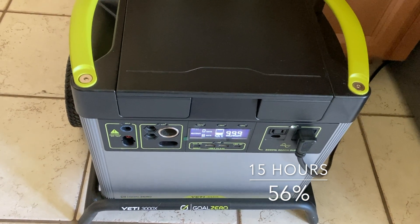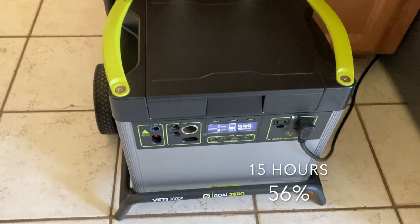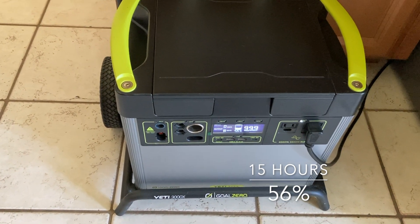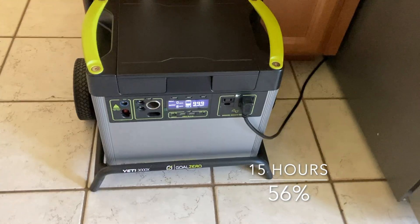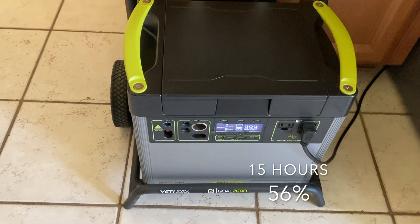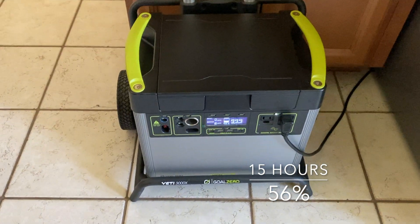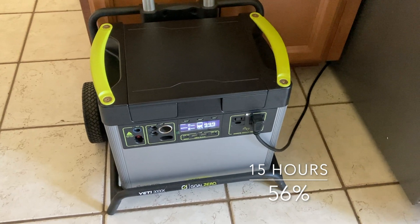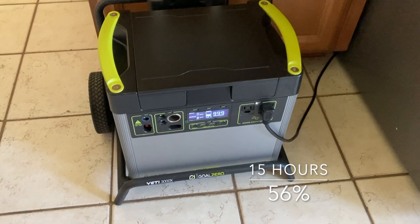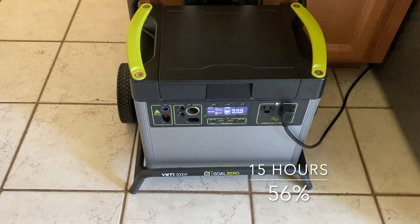I usually use gasoline generators for power outages to run the fridge, but this was really easy to deploy. I didn't have to get the gas out and start up in the middle of the night — I literally just rolled this out of the closet and plugged it into the fridge. This is a really good alternative to a gasoline generator. I don't think it would replace one, but it's especially good if you're in a condo or an apartment where you can't run a gasoline generator.